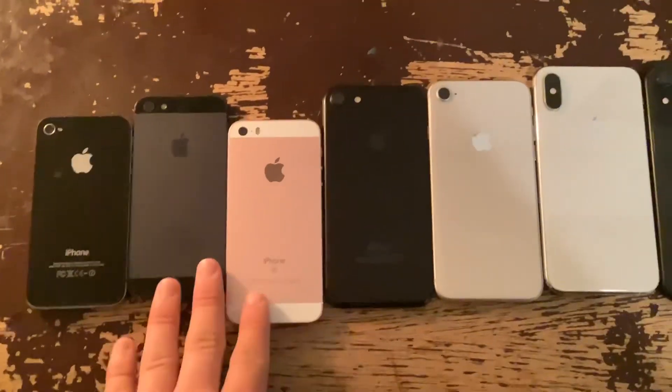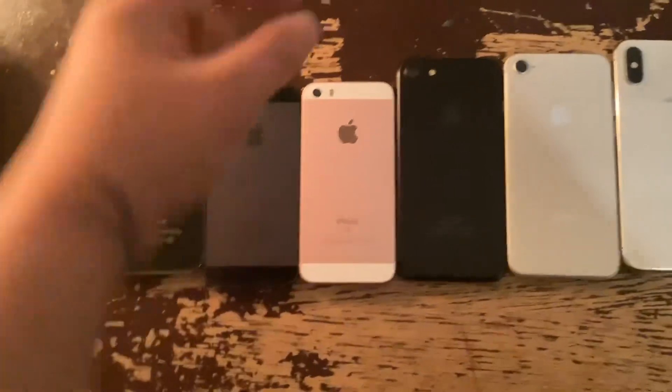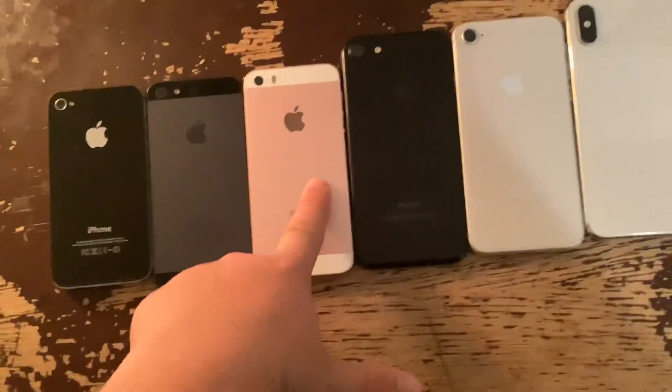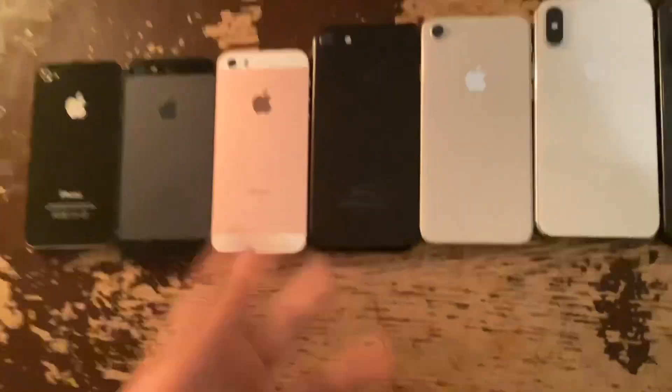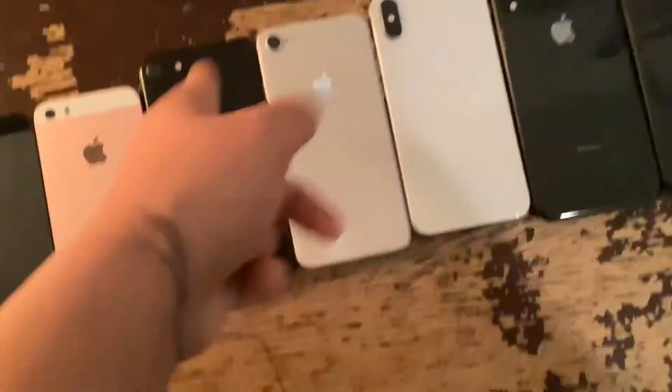Let me go to the SE. This is basically the iPhone 6, which I don't have yet. It's shrunken down with the A9 processor, Touch ID first generation, but still works. This is the iPhone 10 that killed the headphone jack — A10 Fusion.